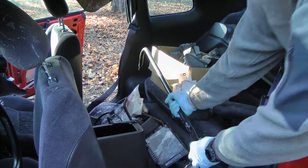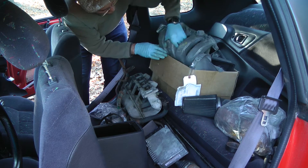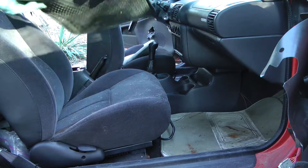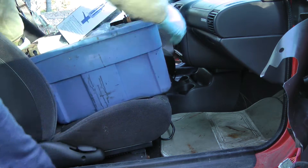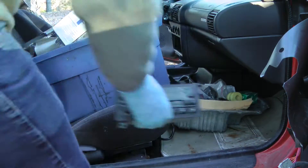Anti-roll bar, intake manifolds, a giant box of miscellaneous parts, an oil pan filled with bolts, and a crap stock radio.